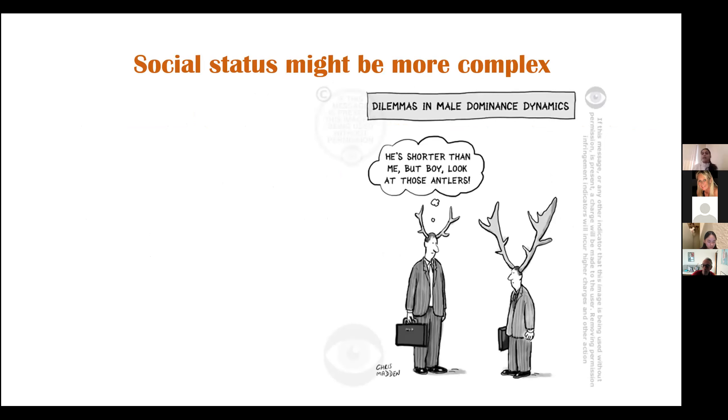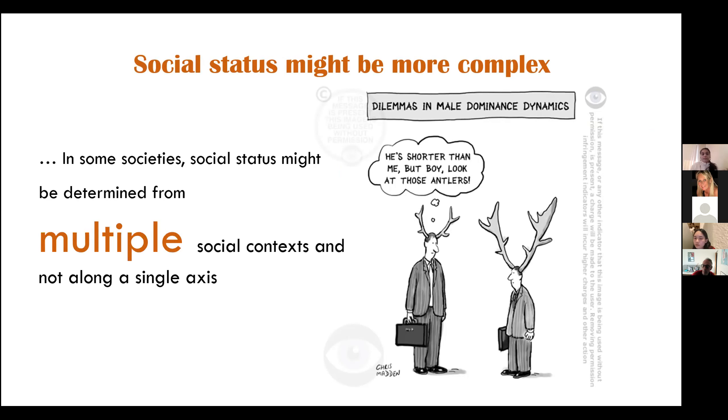We have to remember that in complex societies, social status might not actually be determined by a single factor. For example, just looking at a cartoon of two individuals — do you look at their height or the size of their antlers? For complex societies, it may be worthwhile to look along multiple axes rather than a single one when searching for factors that determine social status, looking at multiple social contexts.